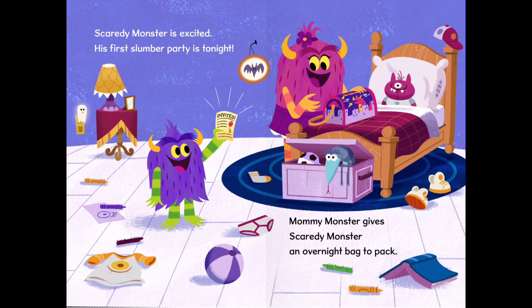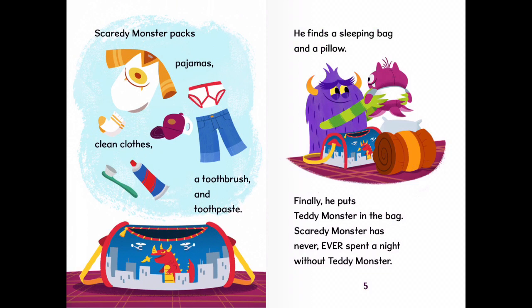Scaredy Monster is excited. His first slumber party is tonight. Mummy Monster gives Scaredy Monster an overnight bag to pack. Scaredy Monster packs pyjamas, clean clothes, a toothbrush, and toothpaste. He finds a sleeping bag and a pillow. Finally, he puts Teddy Monster in the bag. Scaredy Monster has never, ever spent a night without Teddy Monster.